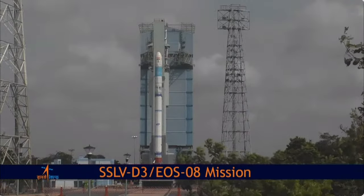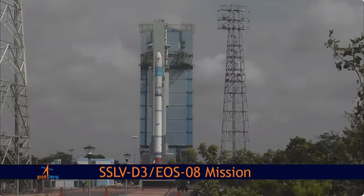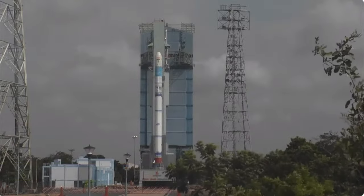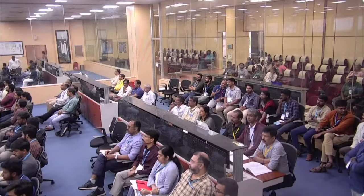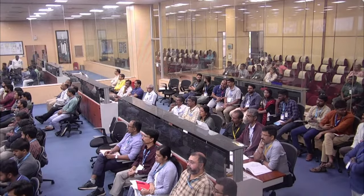The year 2024 began as the New Year's Day dawned with the successful launch of PSLV C-58 ExpoSat mission. Aditya L-1 spacecraft, the maiden mission of ISRO to observe the Sun, has been successfully placed in its designated orbit.